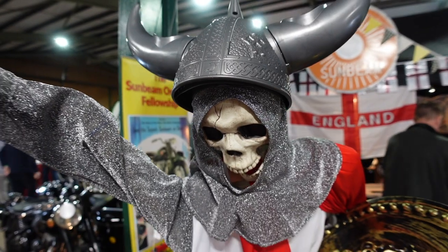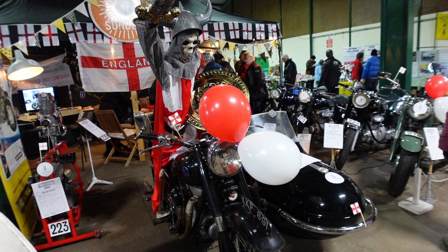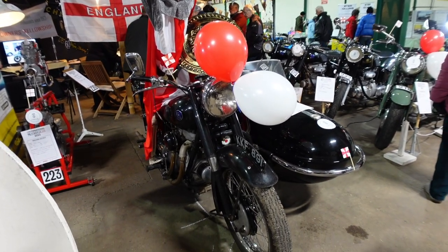Here's a Sunbeam 500cc 1949 S8, with a 1967 Monza sidecar attached.